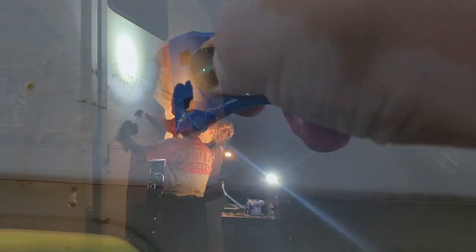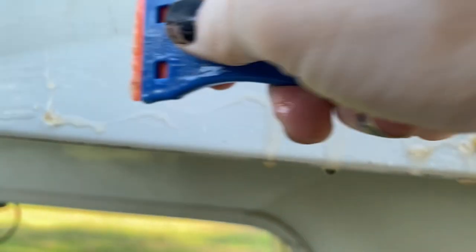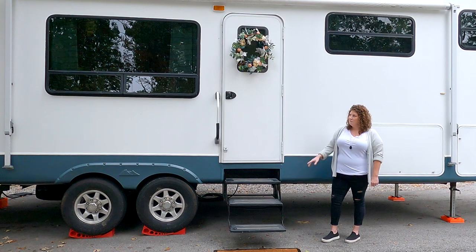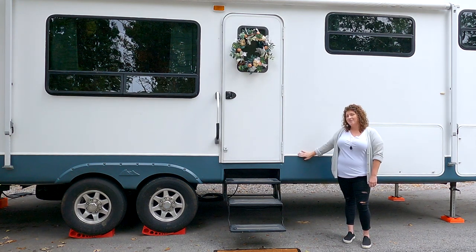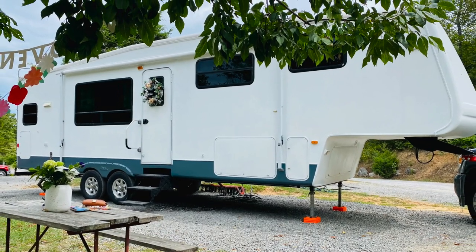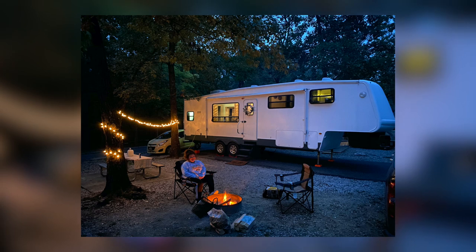We stripped all the stickers, cleaned all the residue, and took out all the old caulking all over the whole RV. Then we painted everything — simple, nice, bright, and clean. I kind of wanted it to look like a house, and went around and re-caulked everything after that. After days on ladders and tons of caulking, we finally got the whole thing resealed, which you know how important that is in an RV — don't want water getting in.